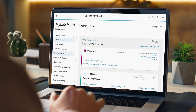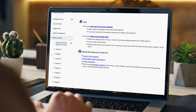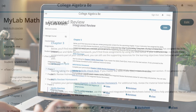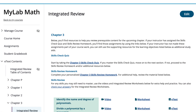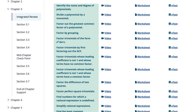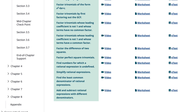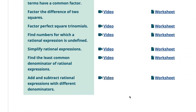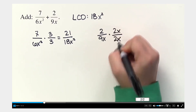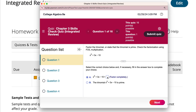MyLab Math and MyLab Statistics courses with Integrated Review can help. These are complete courses with built-in review content, set up to help you personalize learning. Relevant review material is integrated throughout each course to align with the main chapter content and bring each student up to speed by filling in knowledge gaps.